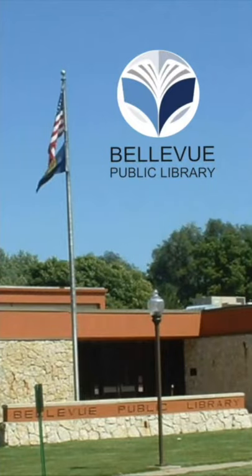The Bellevue Public Library, located in Bellevue, Nebraska, has a new app. Here's what you need to know to get started.